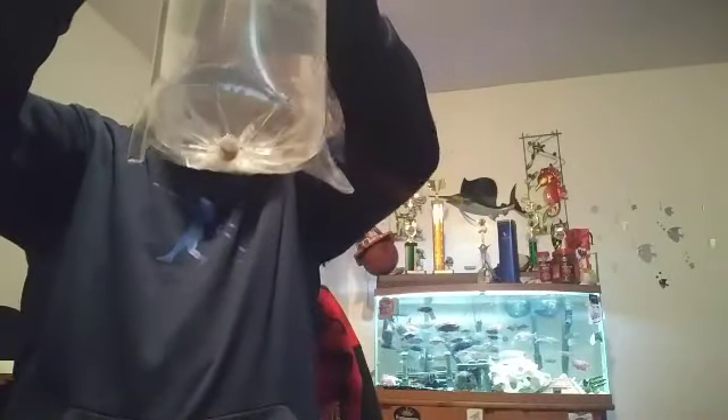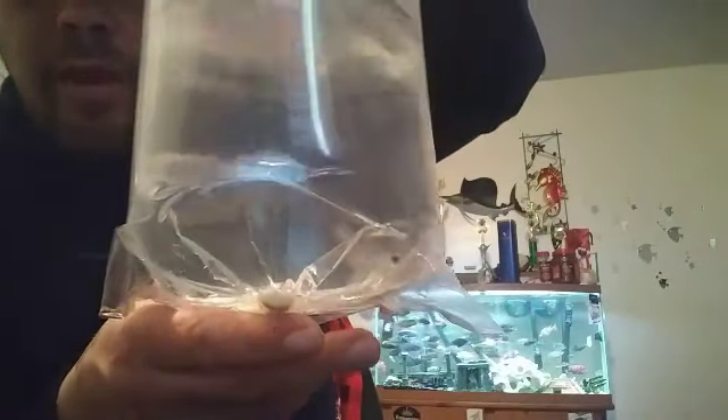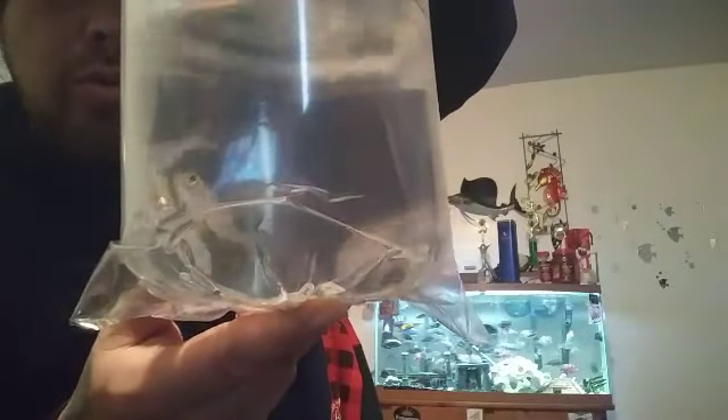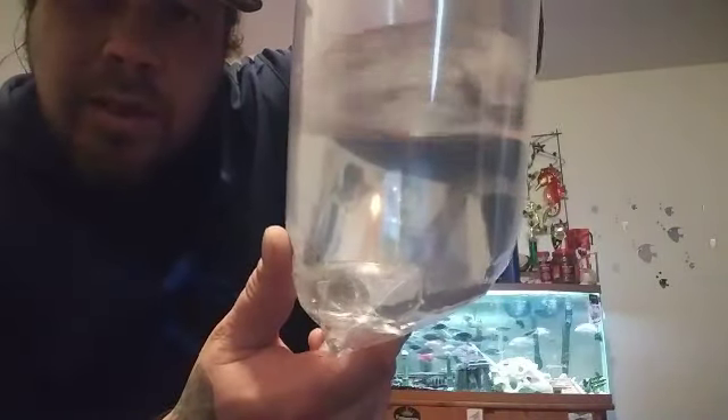Picked up these Buku Nodotanias — picked up these three guys right here to grow out, a group of three Buku Nodotanias. Three little guys right here going into the grow out tank.